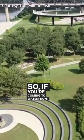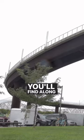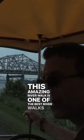If you're coming to Waterfront Park and you've only got an hour, I would say park in any one of our many parking lots that you'll find along River Road and walk to the river. This amazing river walk is one of the best river walks in the country.